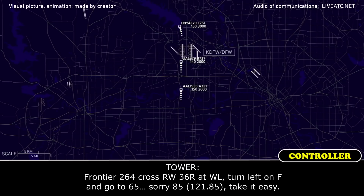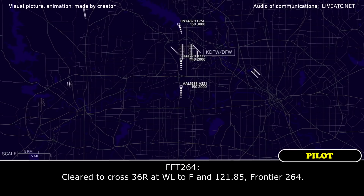Frontier 264, cross runway 36R at Whiskey Lima, turn left on Foxtrot and go to 65, or 85, take it easy. Cross 36R at Whiskey Lima, then Foxtrot and 45, Frontier 264.